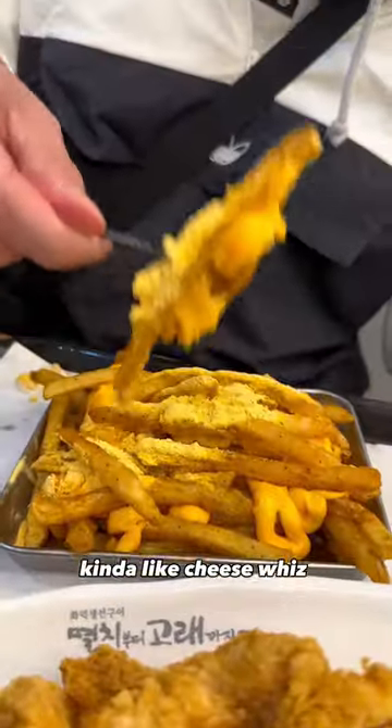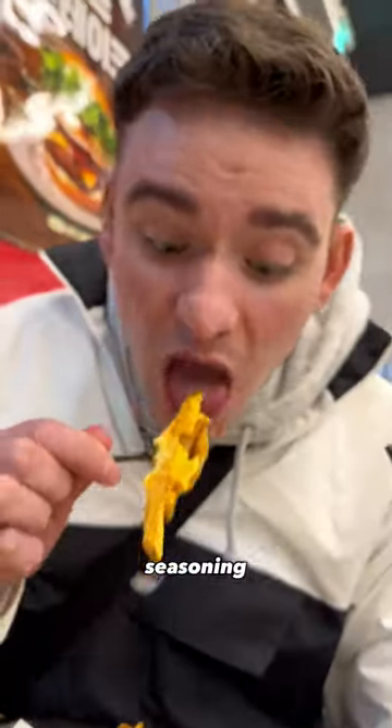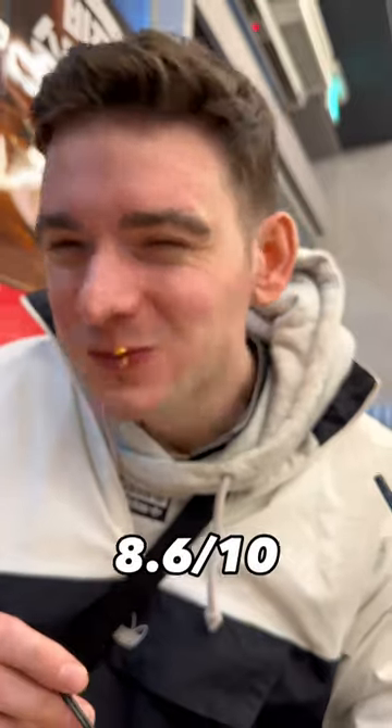Cheesy fries loaded with cheese sauce — kind of like Cheez Whiz and powdered cheese seasoning. Wild, but tasted good though. 8.6 out of 10.